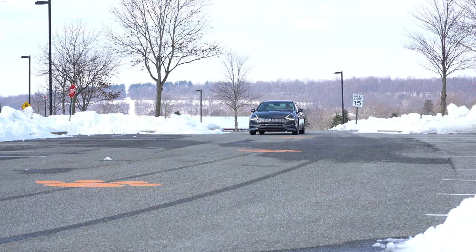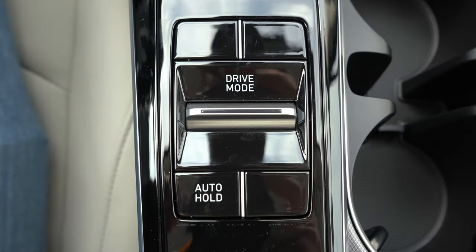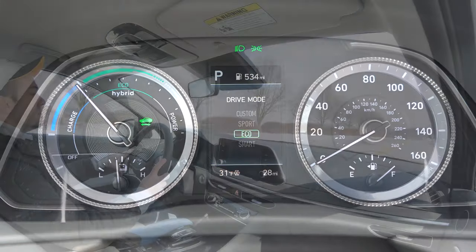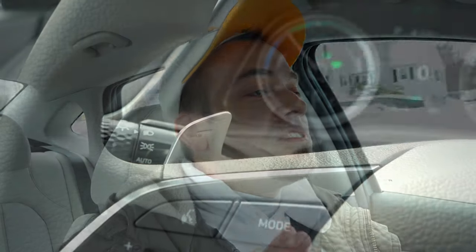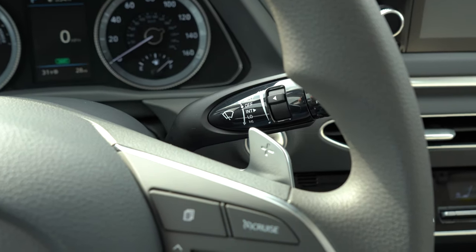Before we do any paddle shifter or acceleration testing, I wanted to mention there are a couple of different drive modes. The drive mode toggle switch is located just behind the drive buttons and includes Custom, Sport, Eco, and Smart, adjusting things like shift points, throttle response, and steering sensitivity. I'm going to go ahead and put it in Sport mode and let's put the paddle shifters to the test first, just to see how quickly they react.